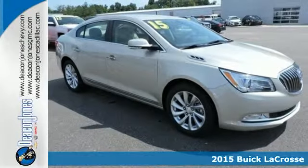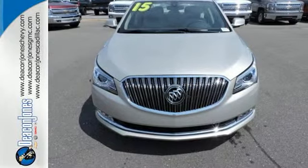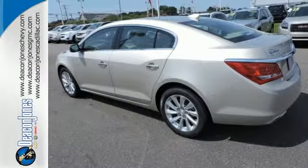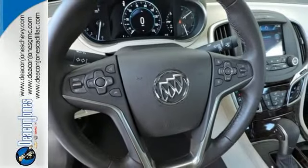Inside, it has an intuitive layout centered around the 8-inch full-color touchscreen display. You'll also find IntelliLink, Remote Start, Dual Zone Climate Control, a garage door transmitter, power front seats, and OnStar 4G LTE with Wi-Fi hotspot capability.